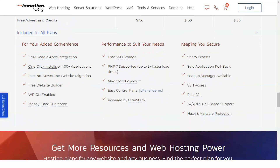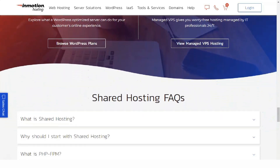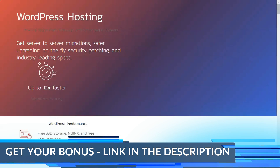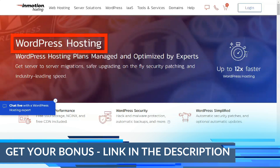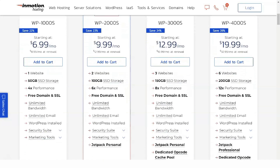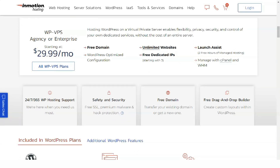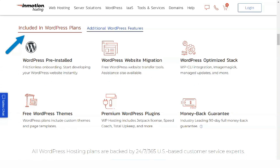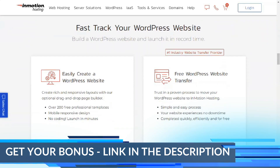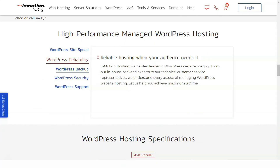InMotion offers three Linux-based shared web hosting plans. The most basic, Launch, at $4.99 per month with an annual subscription, supports two websites and 50GB of SSD storage. Power, at $7.99 per month with an annual subscription, nets you 50 websites and 100GB of SSD storage. Pro builds upon Power by offering 100 websites and 200GB of SSD storage. Sadly, Pro is the only InMotion shared hosting tier that doesn't require an annual contract — it starts at $19.99 per month. All InMotion shared hosting plans include unlimited monthly data transfers and email accounts.